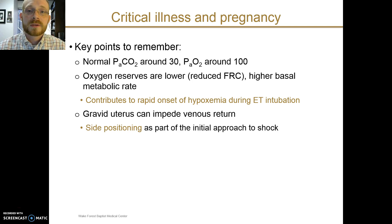The growing uterus can also mechanically impede venous return. In patients who are in shock or need significant volume resuscitation, you may consider lateral positioning of the patient as a way to relieve pressure on the inferior vena cava and abdominal venous return, allowing better perfusion and better filling of the heart.